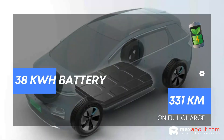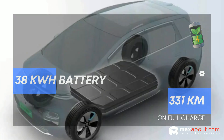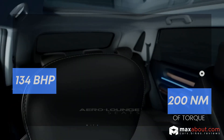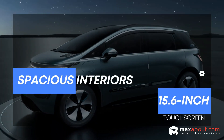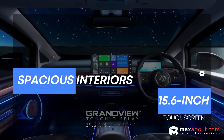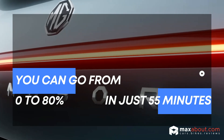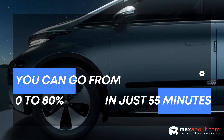Here are some key highlights of the MG Winster EV. It features a 38 kWh battery with a range of 331 kilometers on a full charge. The electric motor delivers 134 bhp and 200 Nm of torque. The car comes with spacious interiors and a 15.6-inch touchscreen. Charging is convenient too — you can go from 0 to 80% in just 55 minutes using a fast charger.